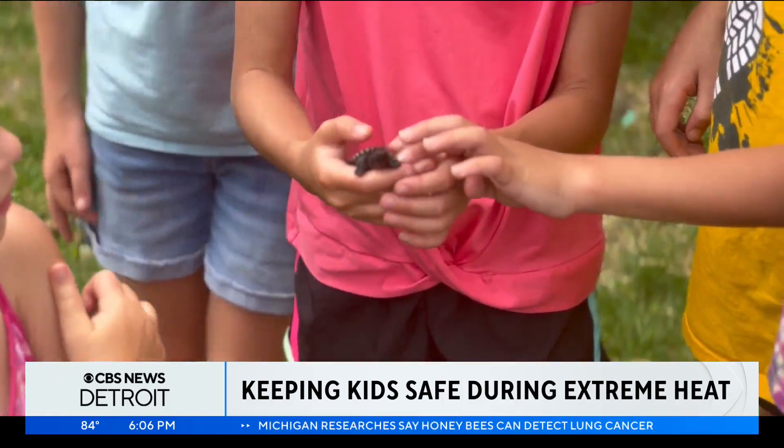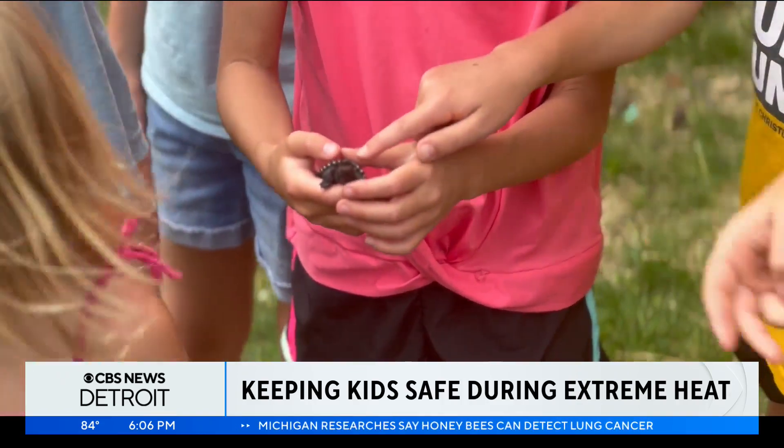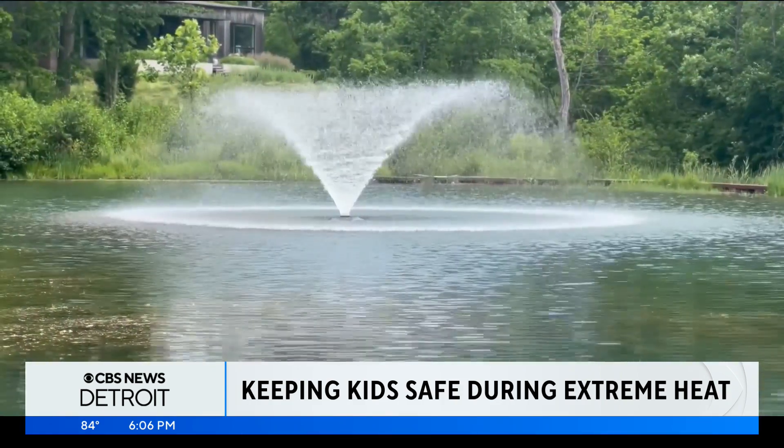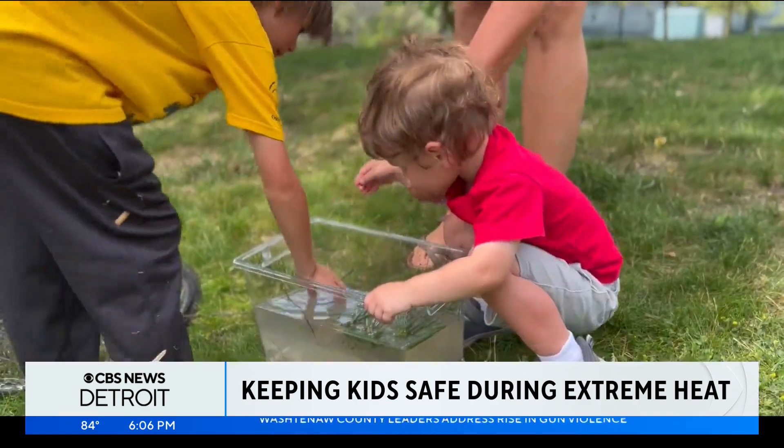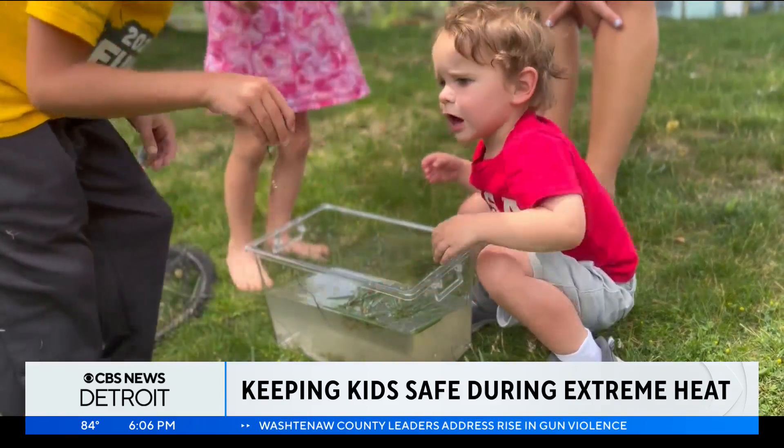Even if a child isn't showing signs of heat exhaustion, regular shade and water breaks are essential to regulating body temps, especially during peak heat times between mid-morning and the late afternoon. They have a very fast metabolism, and most of their body weight is water, and they can't sweat as well as adults, so they need a lot more to keep them hydrated in extreme temperatures and heat.